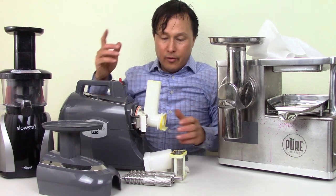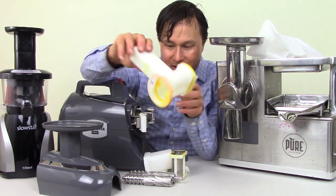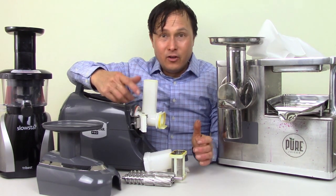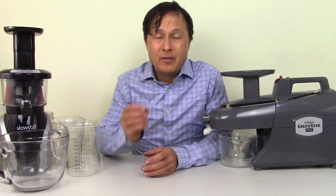The nylon does tend to stain pretty well — as you can see, I've got turmeric stains in there because I usually use this machine for my turmeric, ginger, rosemary, and ginseng lemon shots.